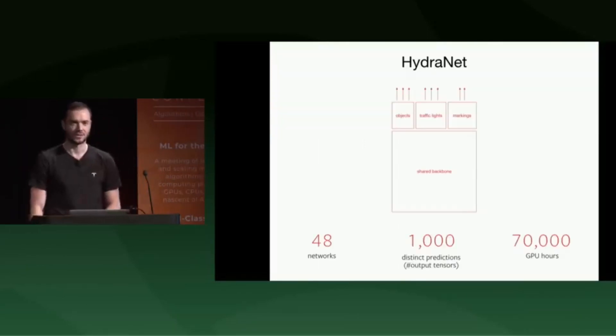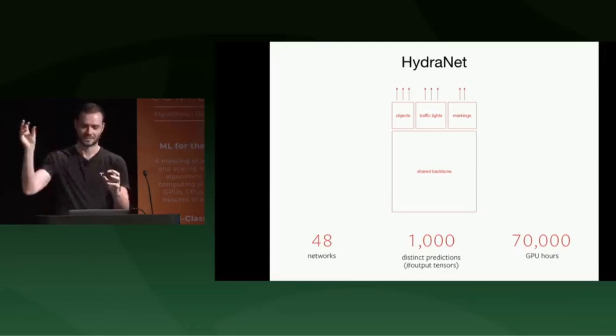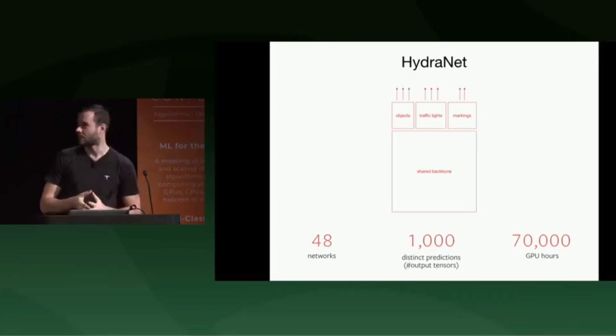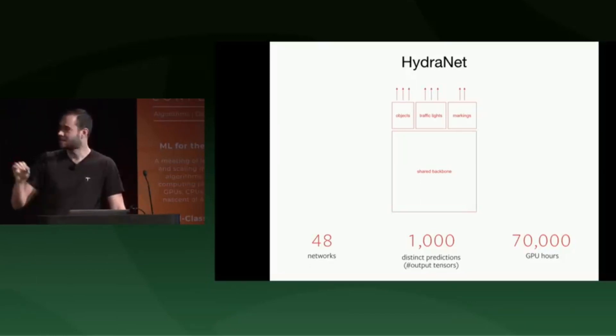We have neural networks with a shared backbone that are multitask, juggling lots of different tasks. In total, the team is currently maintaining 48 networks that make 1,000 distinct predictions — those are just raw output tensors. None of these predictions can ever regress, and all of them must improve over time. This takes 70,000 GPU hours to train all the neural nets. If you have a node with eight GPUs, you will be training for a year.